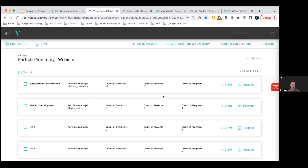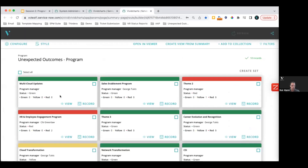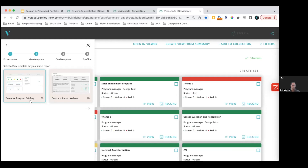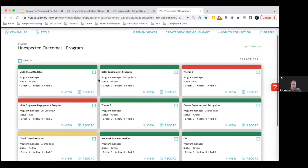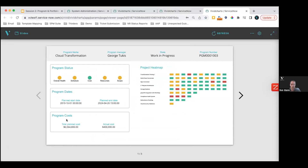There's going to be a lot of similarities. We're going to come over to a program level summary. Just like from a configuration standpoint, as we did with portfolio, we're looking at program as the process area. I have the executive program briefing template applied here, using a program summary card. No pre-filters applied, so we're looking at all 10 program records. We don't have as much program data in this instance, but we have a good amount in the cloud transformation program. Let's have a look at what a standardized deck could look like at the program level.